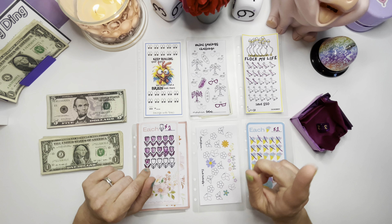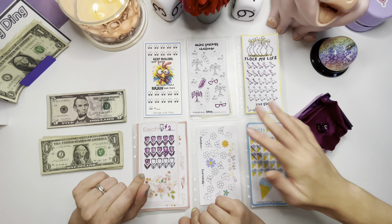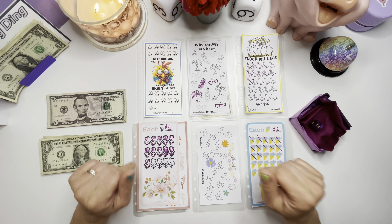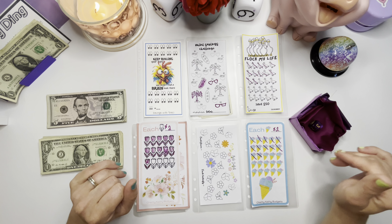I have a little help for today — my daughter Rebecca. Say hi! Hi! All right, so Rebecca's going to do our dice rolling. I hope you guys can see that; I can zoom in as we get started.